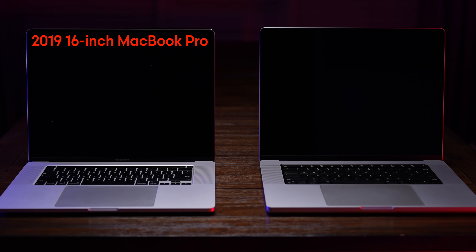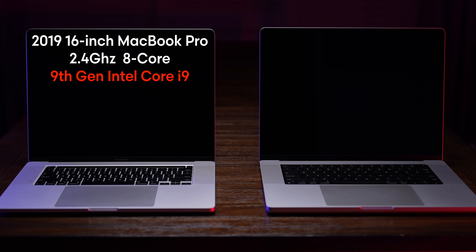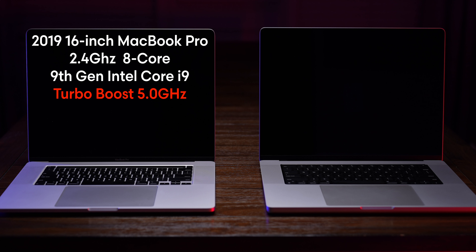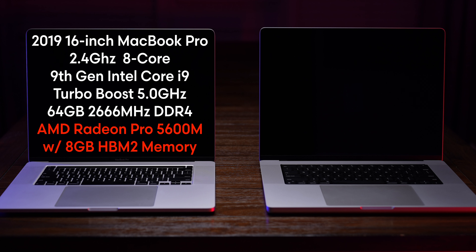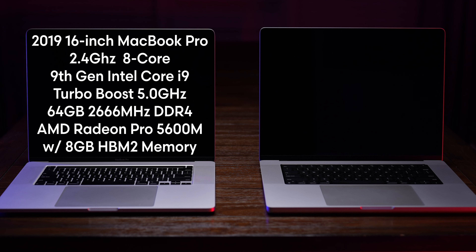My previous MacBook Pro was the 2019 16-inch model, maxed out with the 2.4 GHz 8-core 9th generation Intel Core i9 processor with Turbo Boost up to 5.0 GHz. It had 64 gigabytes of memory, the AMD Radeon Pro 5600 graphics with 8 gigabytes of memory, and a 2 terabyte solid-state drive.